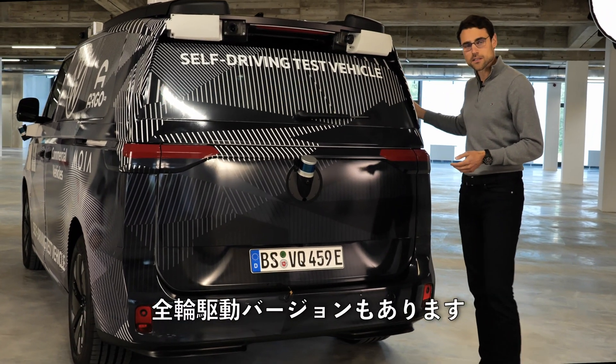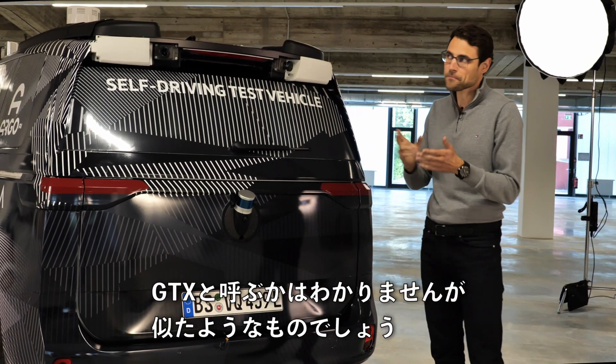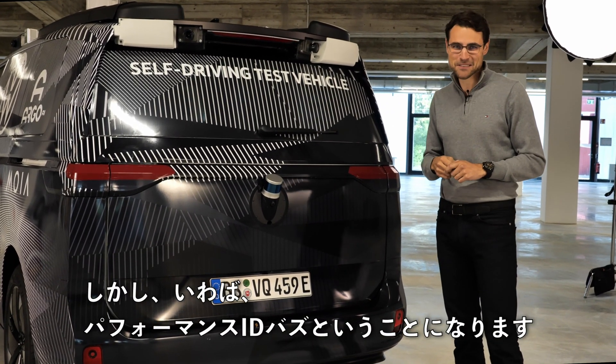You will also have an all-wheel drive version, which adds another electric motor in the front. Similar to the ID.4 GTX version — so there will be a performance ID Bus available. Whether it will actually be called GTX, who knows, but we will have a performance ID Bus.